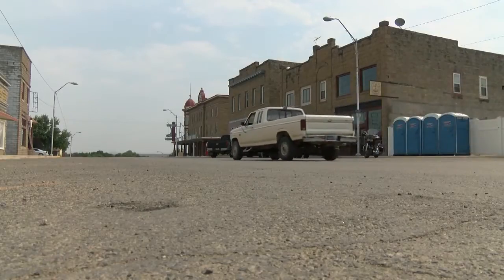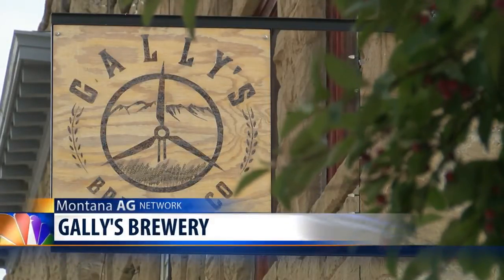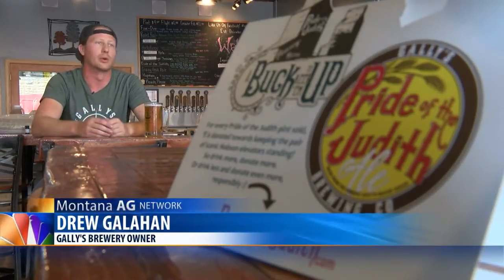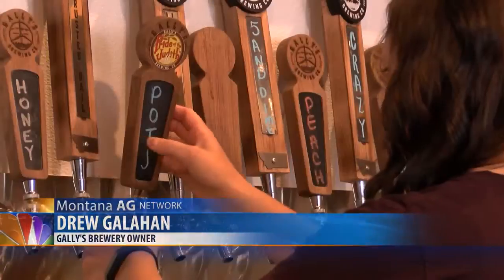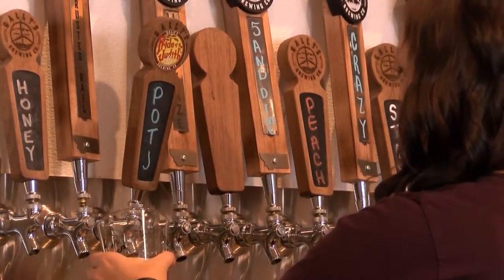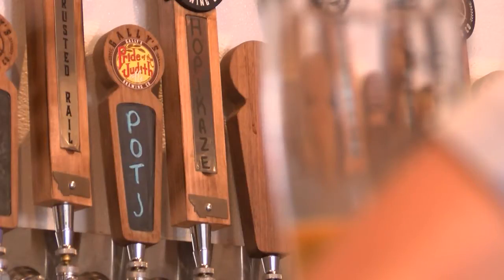And that's where Galley's Brewing in Harlowton, Montana, comes into the picture. We're the closest brewery to them and said, hey, we really want to save these elevators. We were wondering if we could have a brew, especially for this. And just like that, the Pride of the Judith Montana Amber Ale was born. It's just such a feel-good beer. But to carry a name like Pride of the Judith, this beer had to be something special.